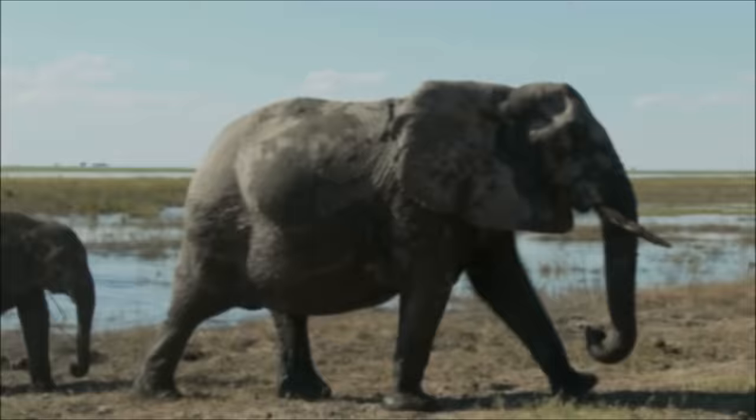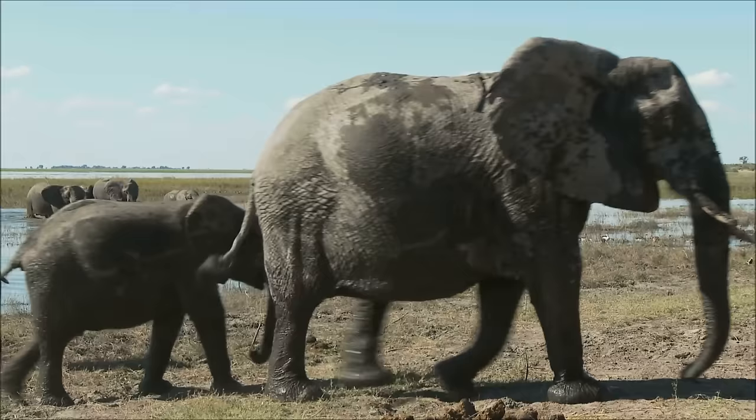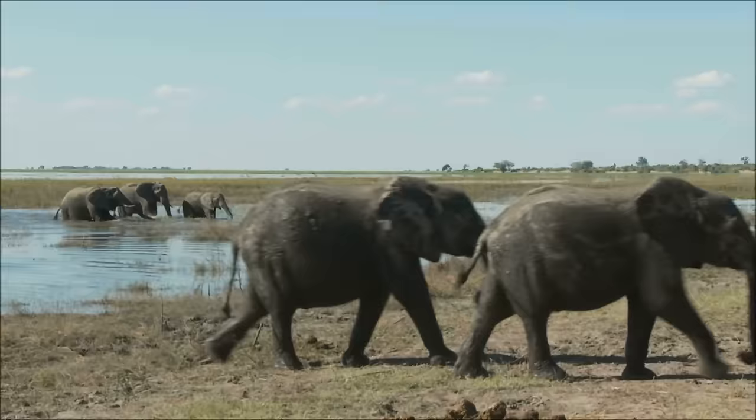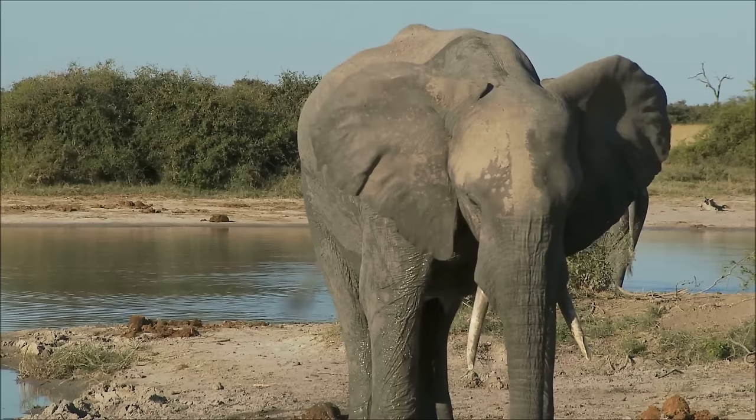Elephants are the largest living land animals. Although giraffes are taller than elephants, elephants are much, much heavier. The largest elephant ever recorded was an African elephant that weighed 27,000 pounds or 13.5 tons and measured more than 13.5 feet or 4.1 meters tall.